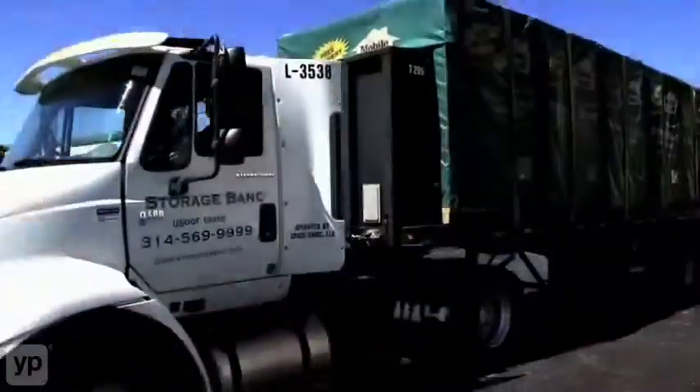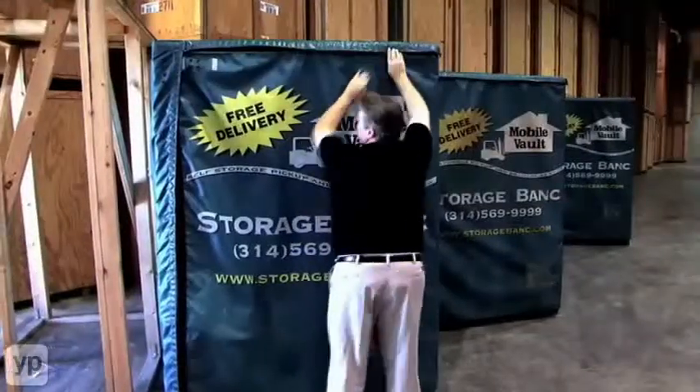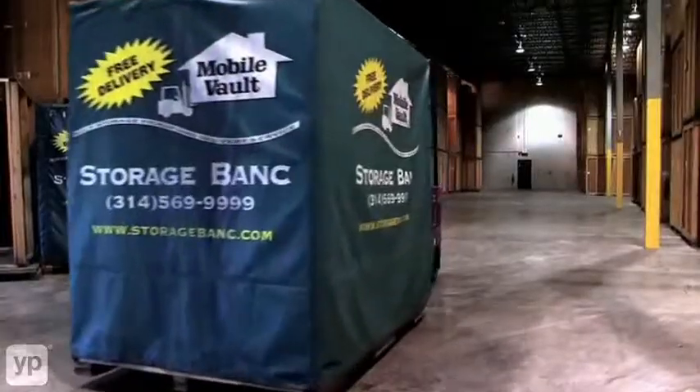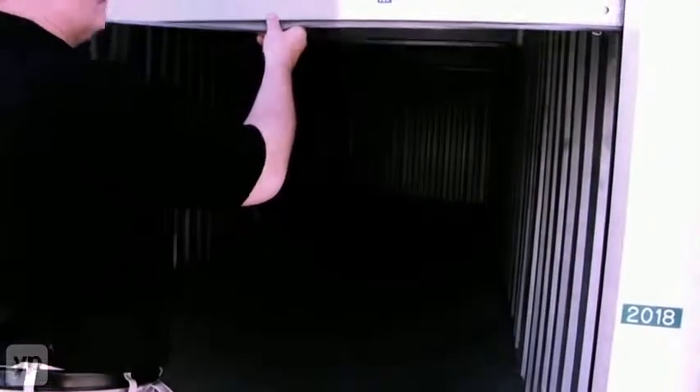Storage Bank — we deliver our vaults out to the driveway. People load them up, lock them up. We bring them back and store them in an air-conditioned, climate-controlled warehouse. We are, I like to say, the Cadillac of local storage, at least.